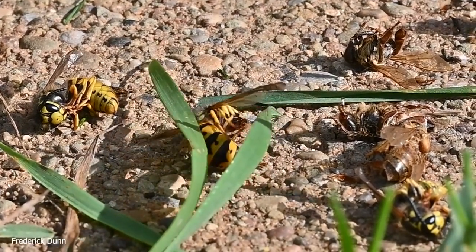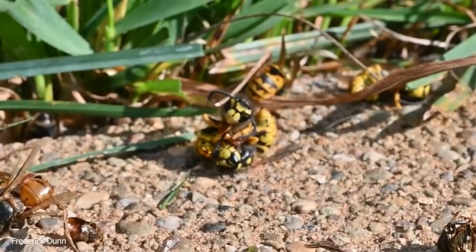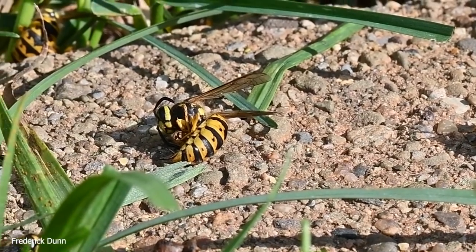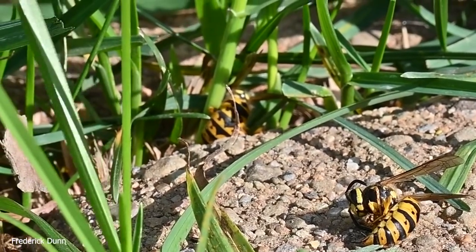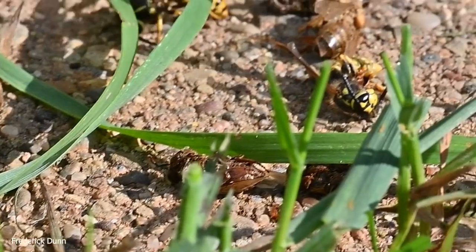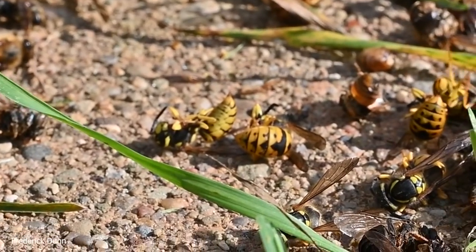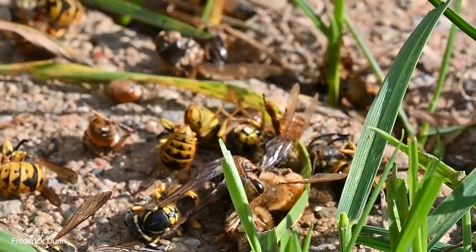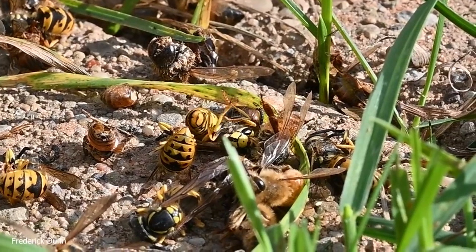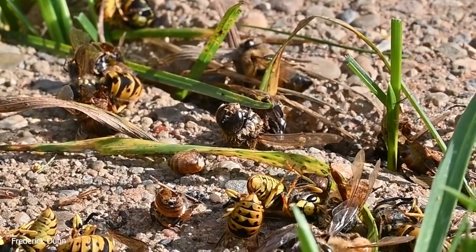Now let's go outside and look at what's in front of hive seven — the same hive that was being attacked yesterday. I had to pull some grass out of the way to get a look at the bees and wasps that are dead in front of the colony. Some of these were probably here yesterday, but some are fresh kills — I know that because they're still twitching and moving. These were actually stung a lot by the bees inside the hive and flew out or crawled out on their own.